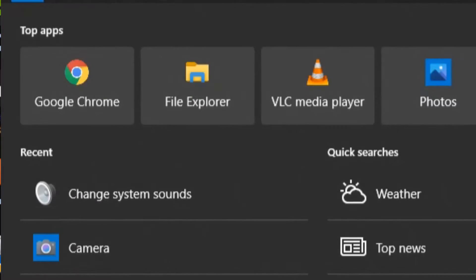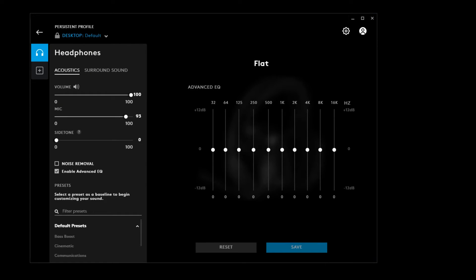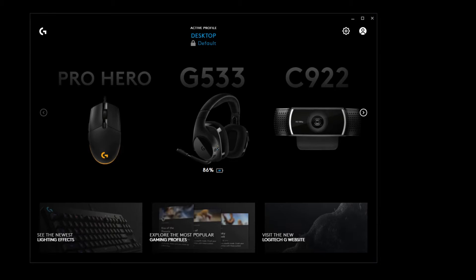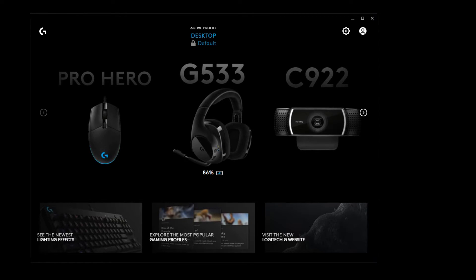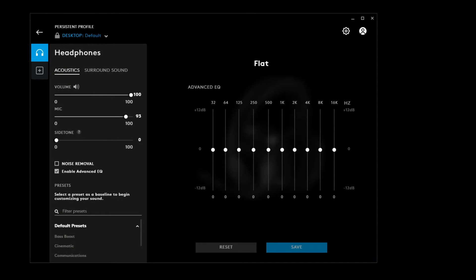All we're going to do is launch the Logitech G Hub app. When you first launch it, it's going to look like this — you'll select your headset, then go down and uncheck noise removal, and click Save. After you do this, go close Discord completely, relaunch it, and your issue should be resolved.